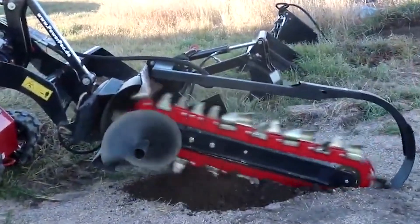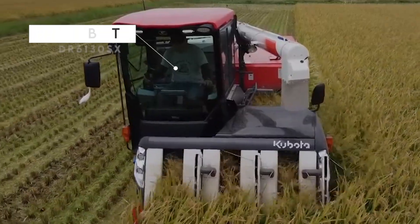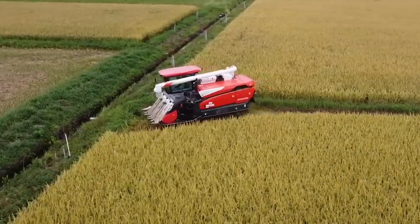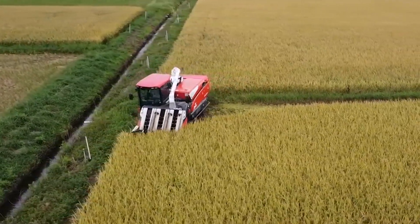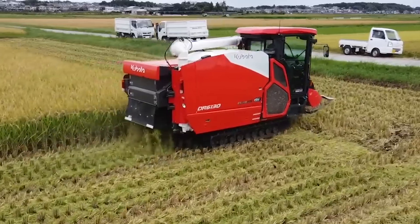The PowerPak makes it easy to lay cables or set up drainage systems. The Kubota DR6130SX Combine Harvester has greatly improved the process of rice harvesting, which is arguably the most labor-intensive process in agriculture. It has increased efficiency and productivity for years.